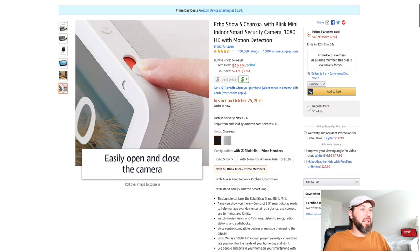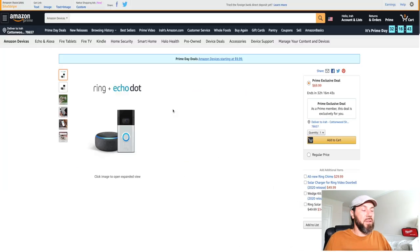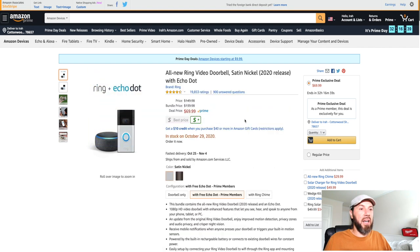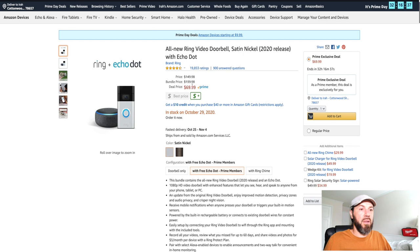Here's the Amazon Ring with the Echo Dot combo — the deal price is $69.99. We might actually end up getting that for our house so we can have a camera at the gate. This is a 2020 release for the Echo Dot as well, so you can't beat that.